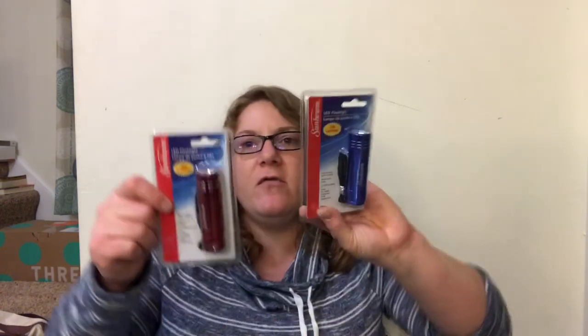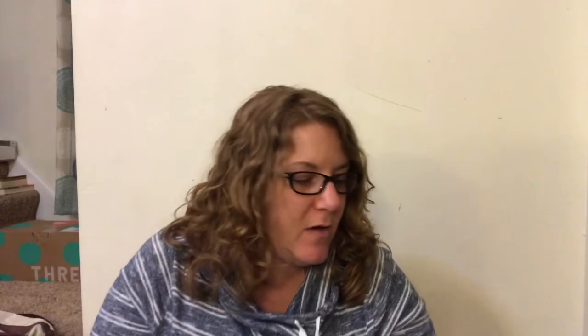I got myself some pins - I love these pins. Somebody has swiped my red one and I've lost the green and blue ones. They write in black but I love these pins, so I got another package. I also got the boys each a little Sunbeam flashlight - they like to have a flashlight. One's blue and one's red.